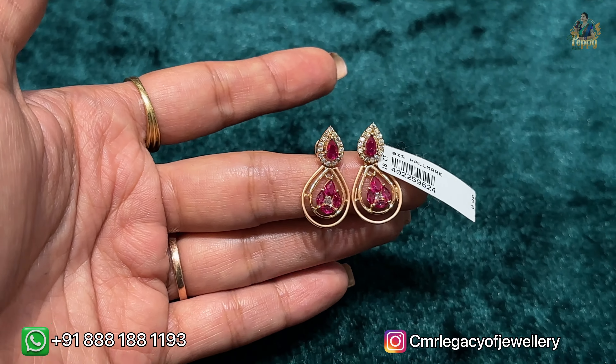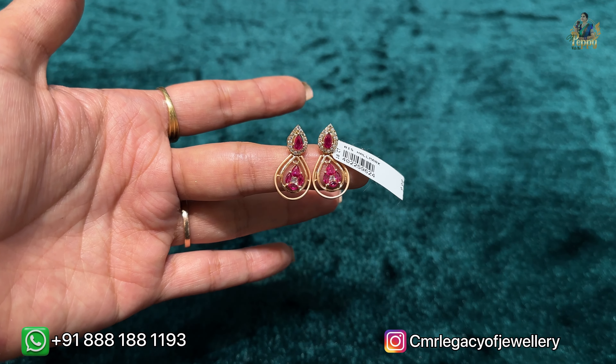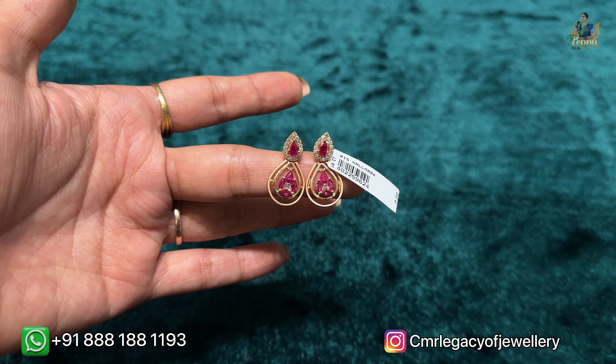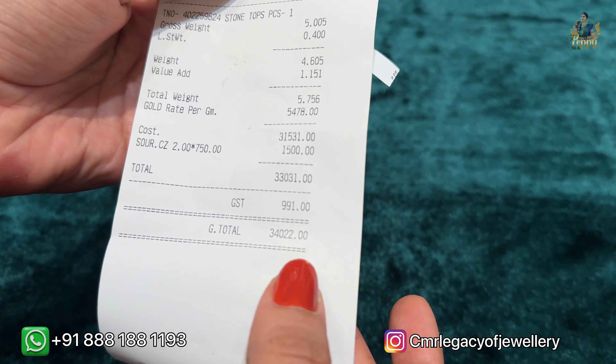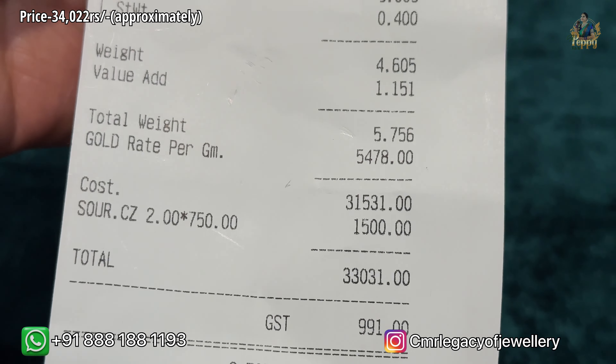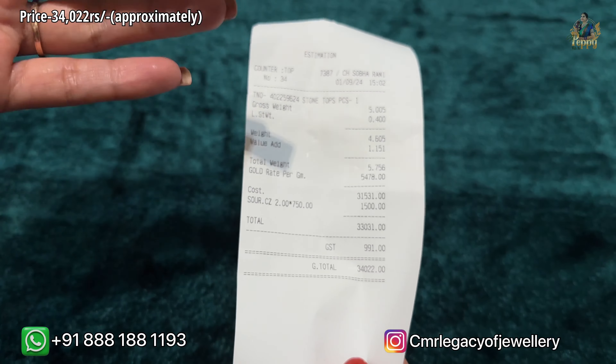You should definitely refer this video for gifting because such beautiful pieces are available in a 30,000–40,000 budget. These are the estimations — although there are no offers — and the price is 34,022 rupees. Such beautiful earrings available in this budget is truly amazing — don't miss them!